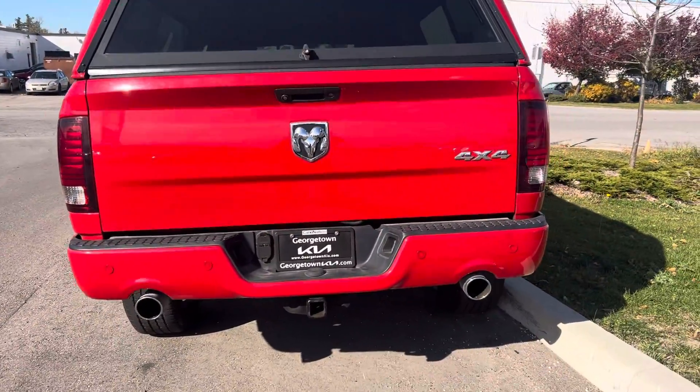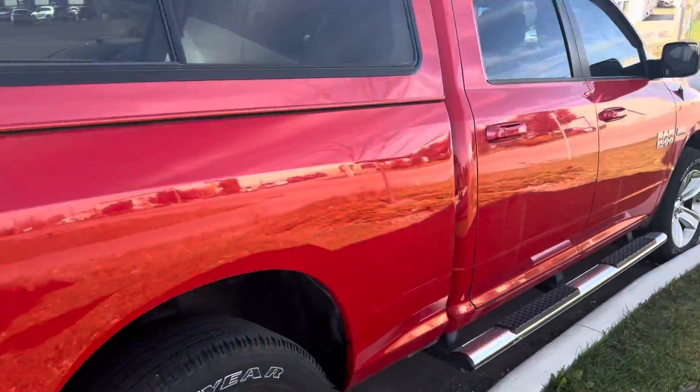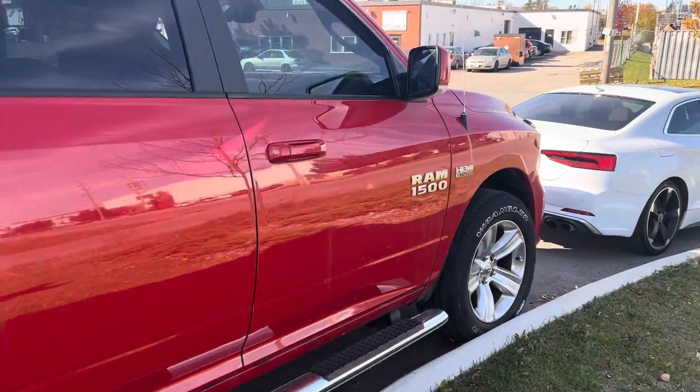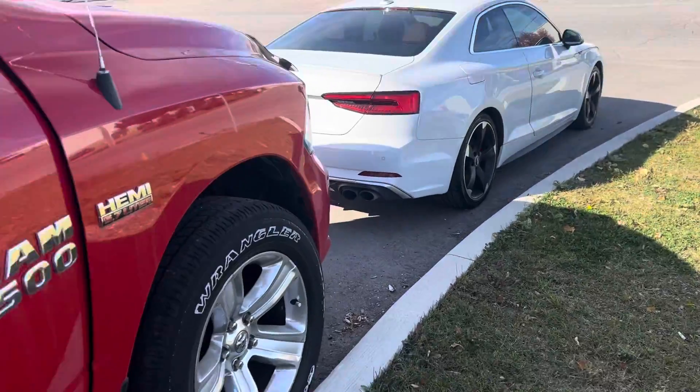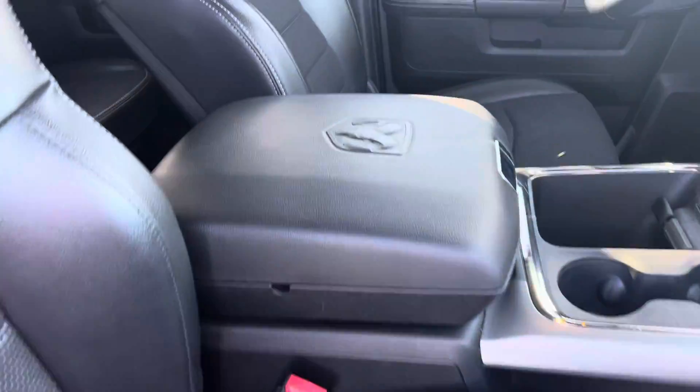Looks pretty solid all the way around. Let's just give you a quick look inside the vehicle. As you can see, very clean inside and out.